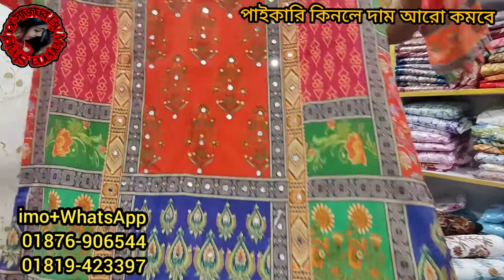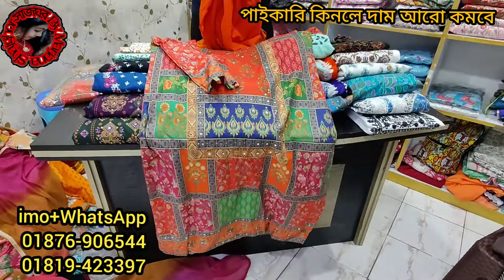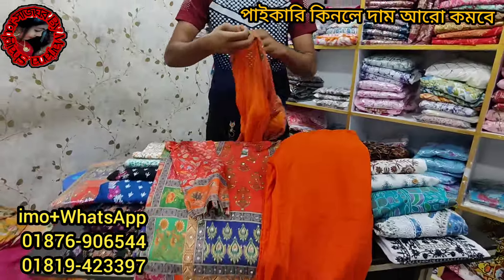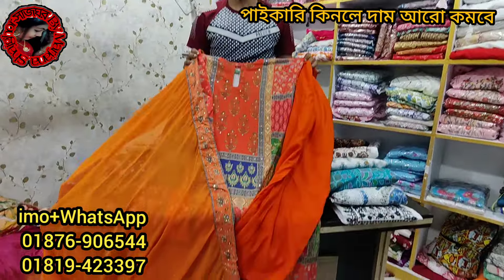This is the first dress of the shop. The shop has one of the dresses in pink color.